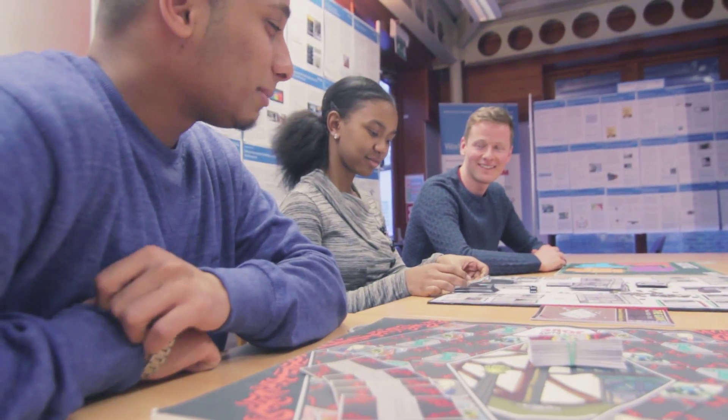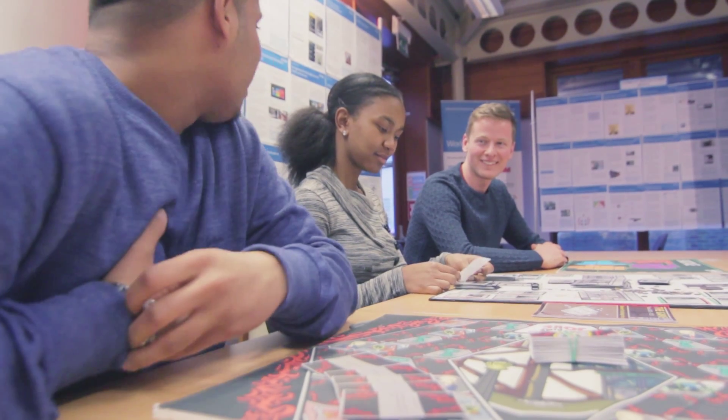My name's Tanya and I'm a final year student studying information technology with management. I really enjoy the mix between the two because I think that they complement each other well. For example, I'm learning technical aspects such as databases and IT, whereas in business I'm learning things such as marketing, accounting and organisational behaviour.